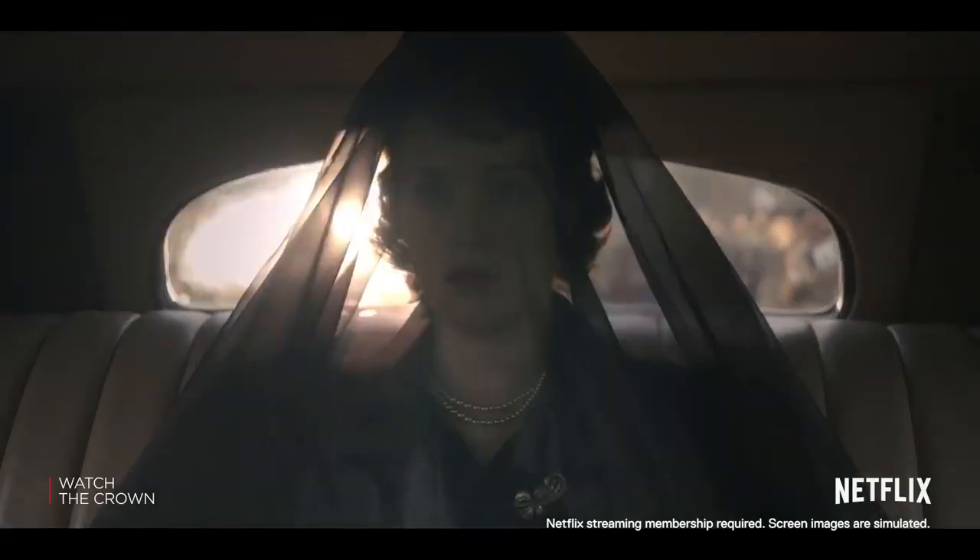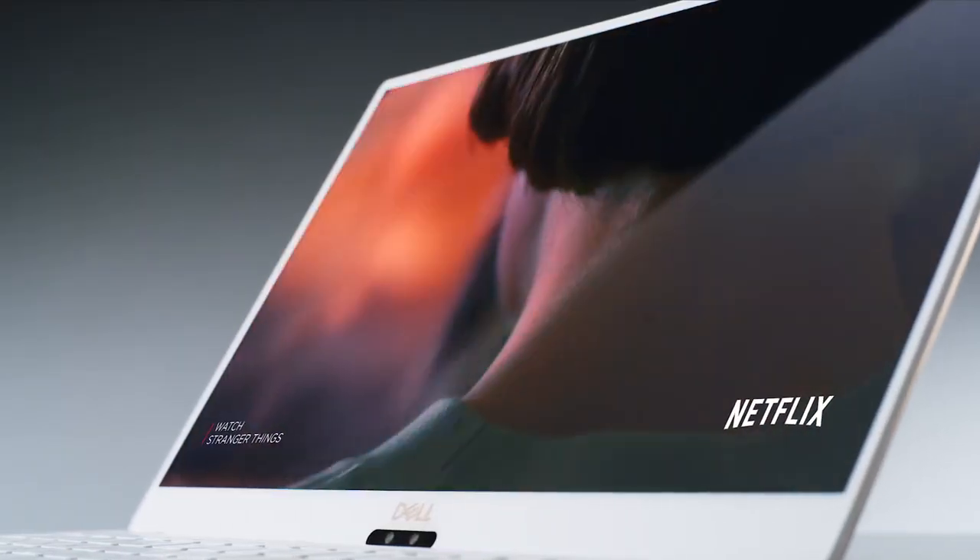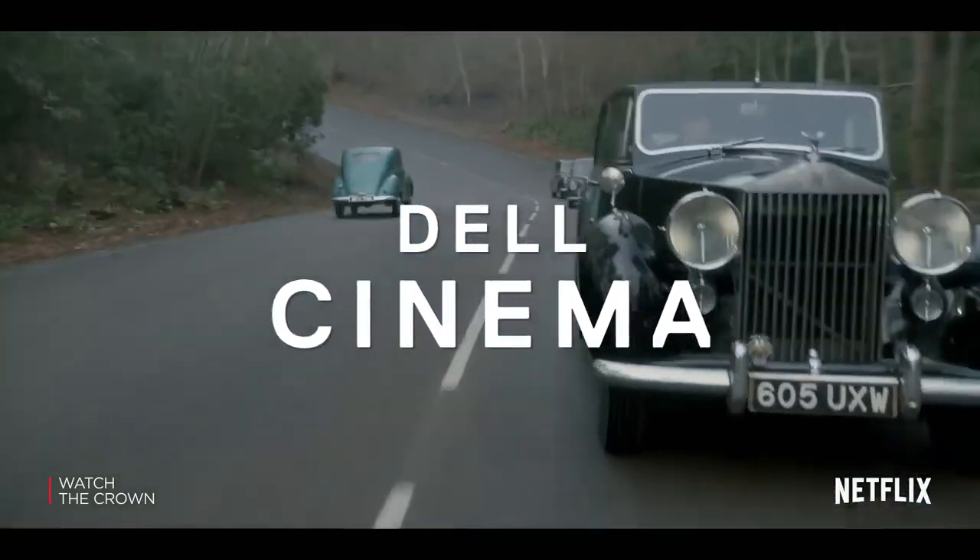People are changing the way they're consuming their content. Today we know that PCs are the number one device to stream their preferred movies and TV shows. That's why we actually developed Dell Cinema. To deliver a cutting-edge media experience, we've put together three components.